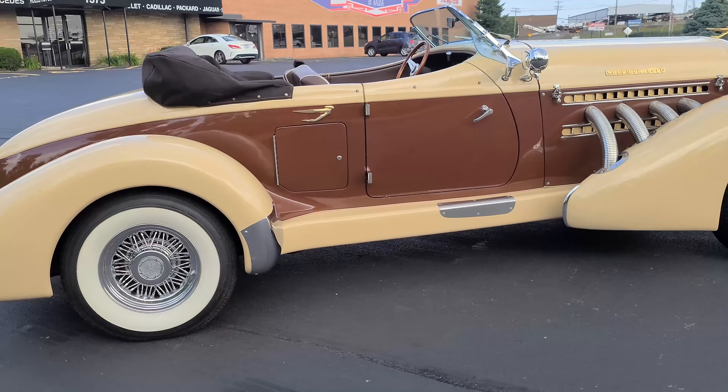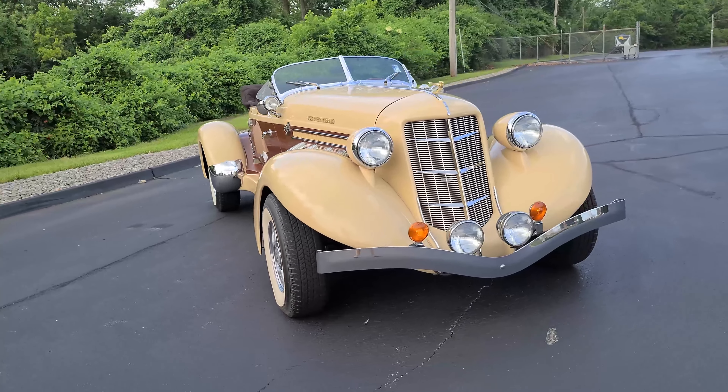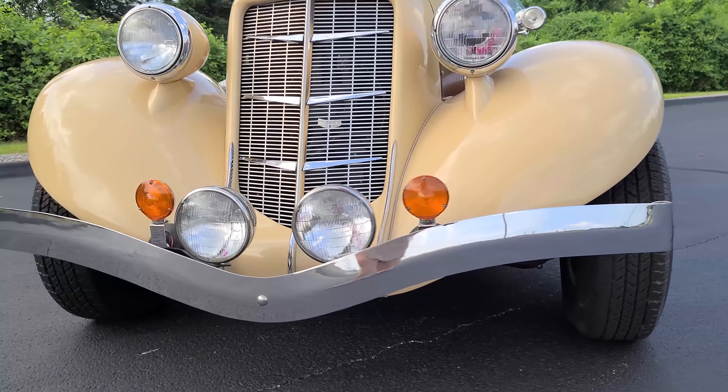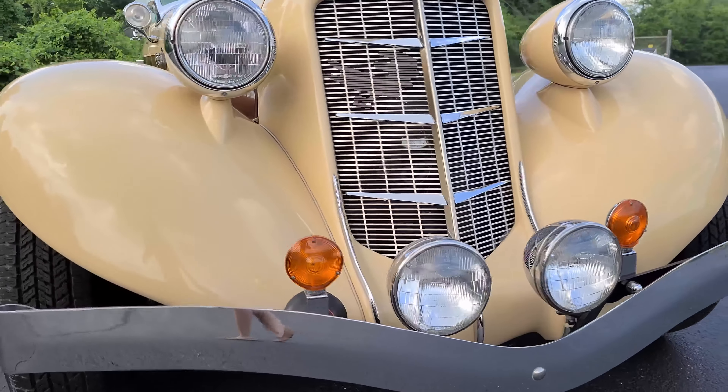This is a stunning, ready-to-enjoy Auburn with a very rare four-passenger seating compartment along with air conditioning. This classic remains in excellent condition and drives equally the same. If you're looking for a terrific neoclassic investment with true vintage color combination, look no further.